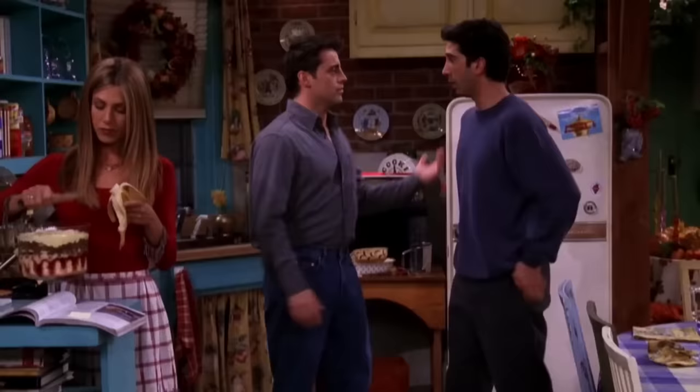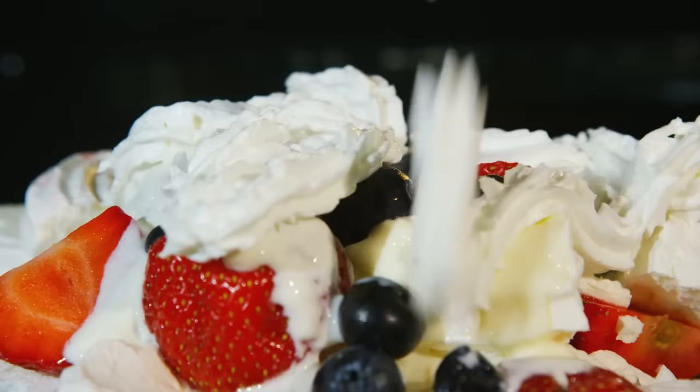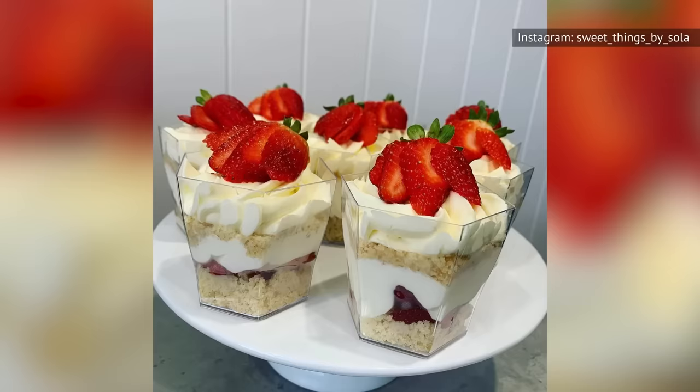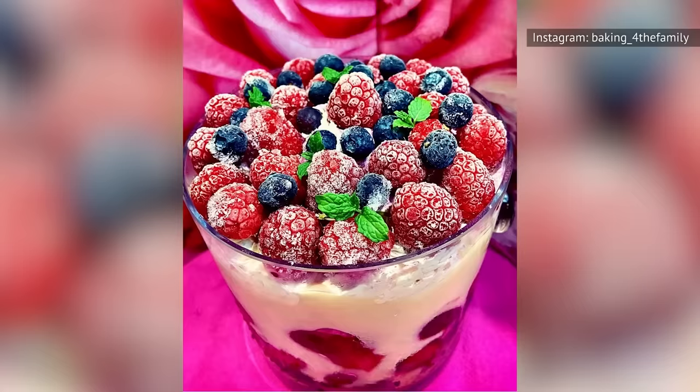Trifle is an English dessert made up of sponge fingers, fruit, jelly, custard, whipped cream, and decidedly not beef sautéed with peas and onions. A good trifle feels like heaven in a bowl. A great trifle, which contains the traditional alcoholic element — such as port, sherry, or Madeira wine — is one of the best desserts out there, full stop. Every layer works together in perfect harmony, making for both a visual and literal feast for the senses. There's ample opportunity for experimentation here, too, as pretty much anything that's sweet is bound to prove most welcome.